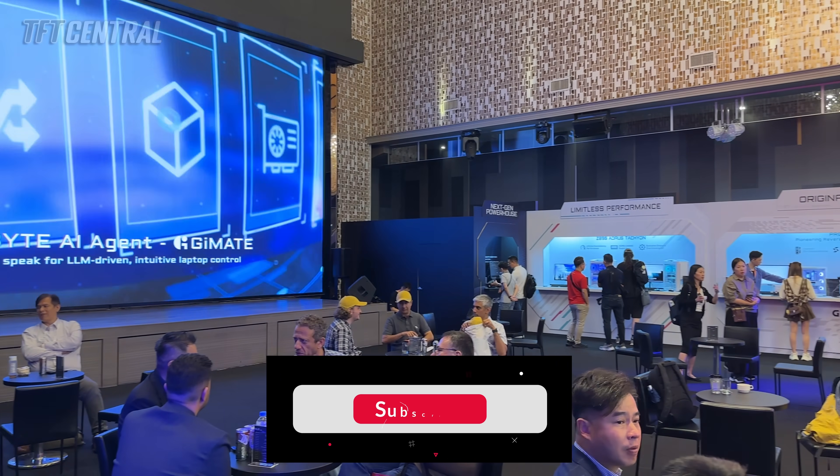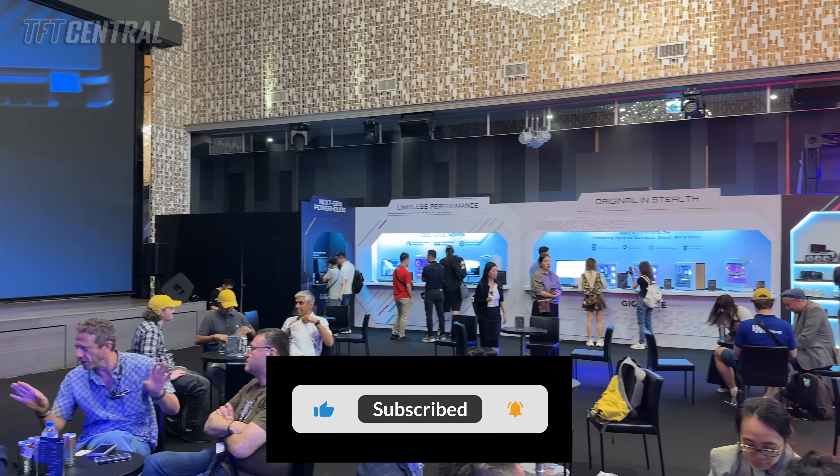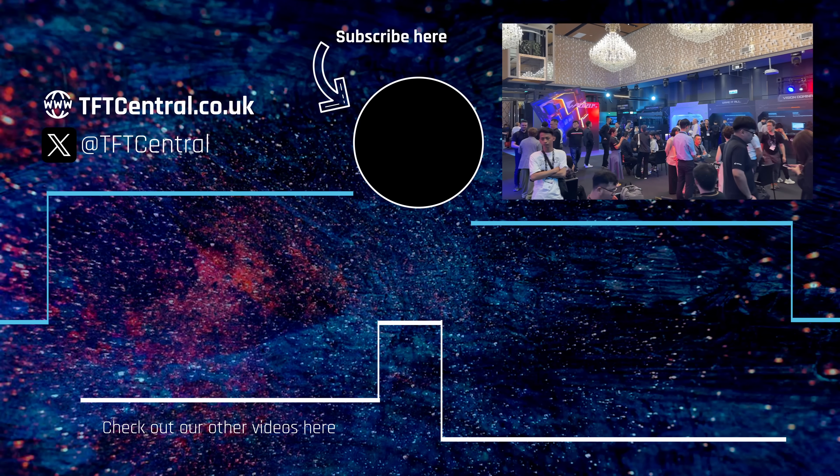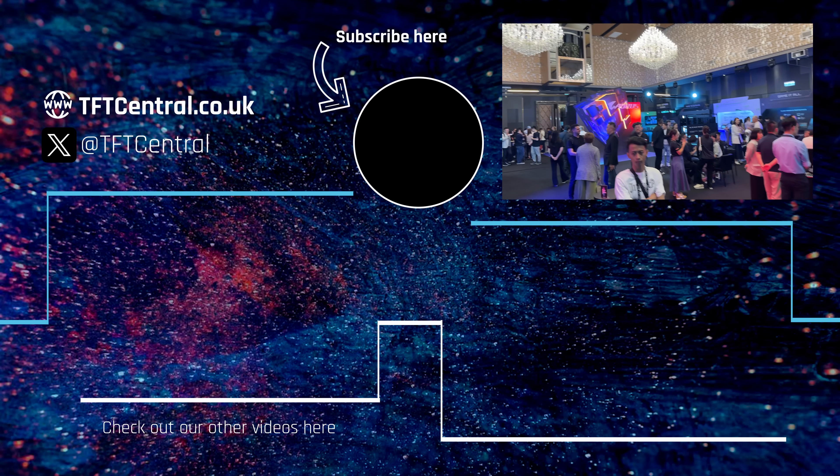So that's all the news from Computex 2025 from Gigabyte's product area. Let us know in the comments which one you're most excited for, and make sure you hit subscribe to stay up to date on all of our Computex news and coverage. Thank you for watching — we'll catch you next time.